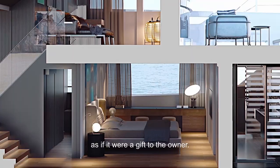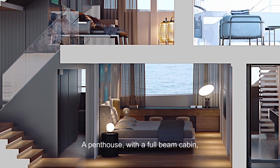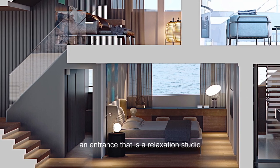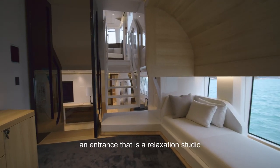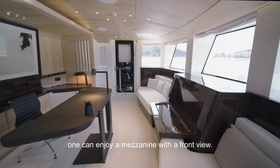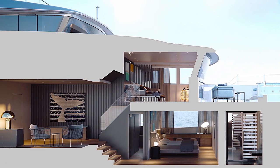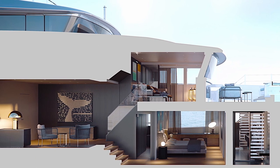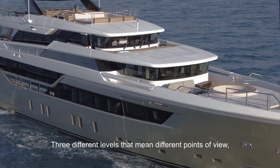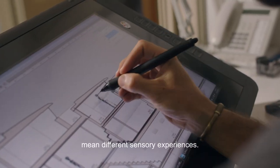It's like if it were a gift to the owner. It's a penthouse with a full beam cabin, an entrance that is a relaxed studio, and then on the side you can go with a mezzanine with a front view. There are three different levels that mean points of view, that mean different sensory experiences.